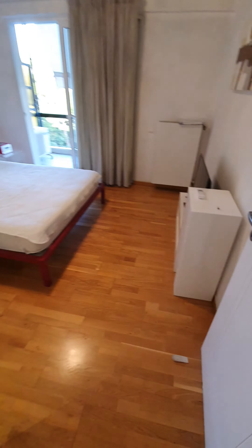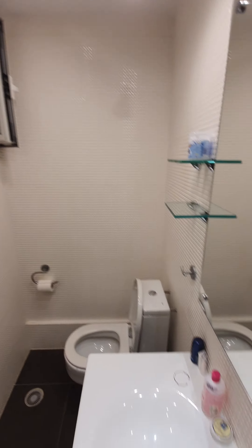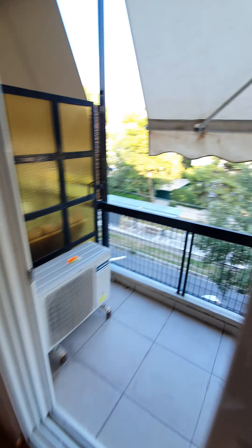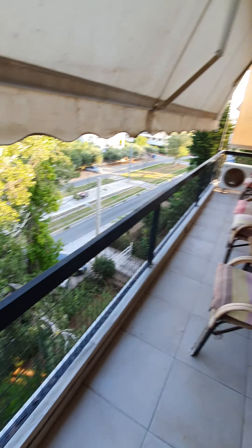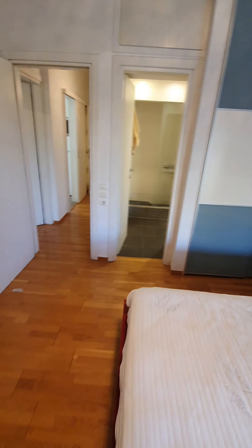First bedroom. Second bedroom with its own bathroom — so a master bedroom, very good. The balcony of the bedrooms is looking at Metaxa street — a nice balcony for the bedrooms.